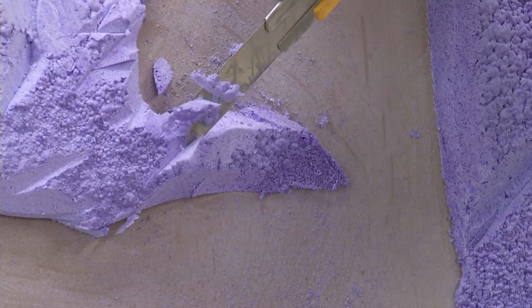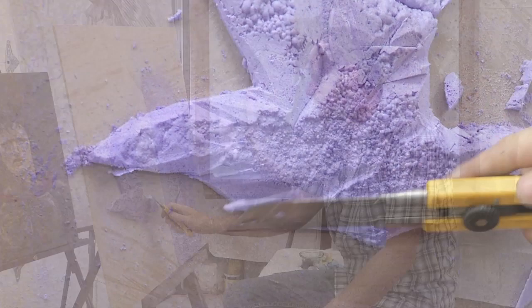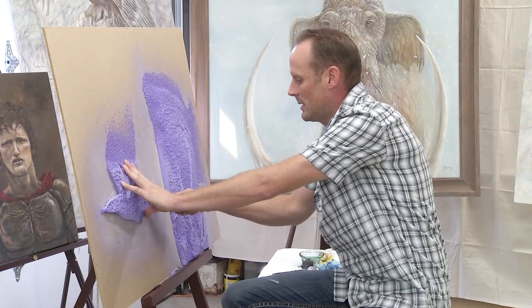Jeff says incorporating the spray foam into his pieces gives them a 3D sculptured effect. He likes the texture, and ever since he was six and began the journey towards becoming an artist, he's hoped to find something unique he can add to his work. Perhaps he's found it.